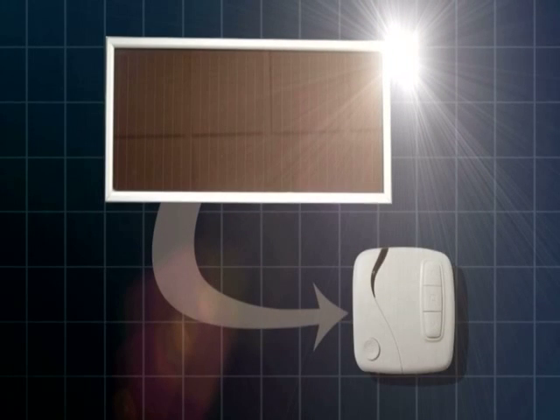The system can also be operated using solar energy, creating a reliable, cost effective and environmentally friendly alternative.